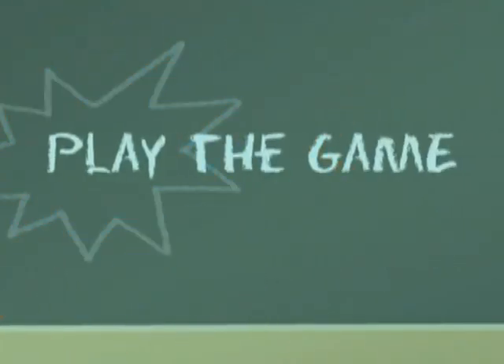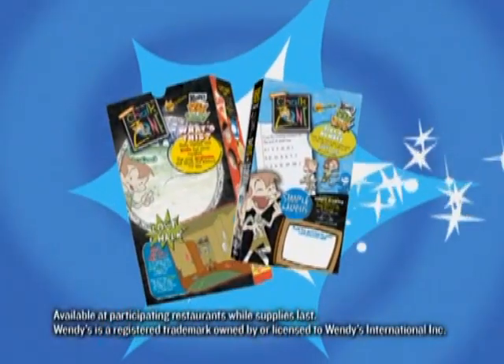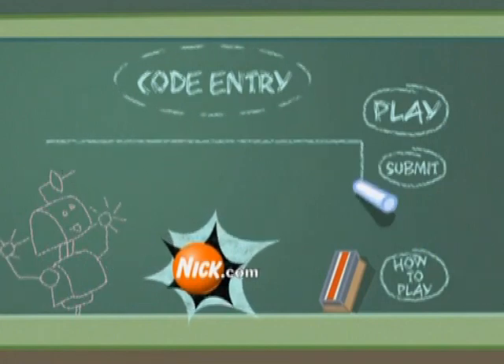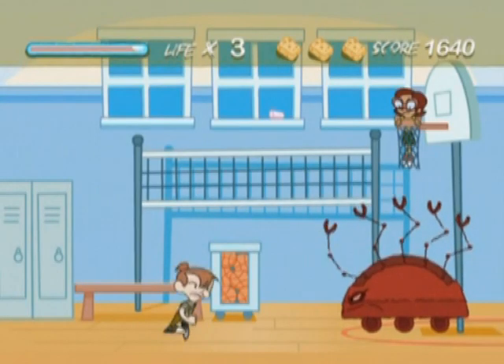Get the code, play the game! Want the code? Just go to Wendy's, order a kid's meal, and you'll get one of two secret codes. Then go to ChalkZone Double Trouble game at nick.com, enter your code, and start playing.